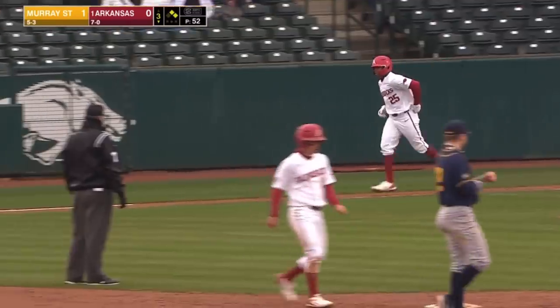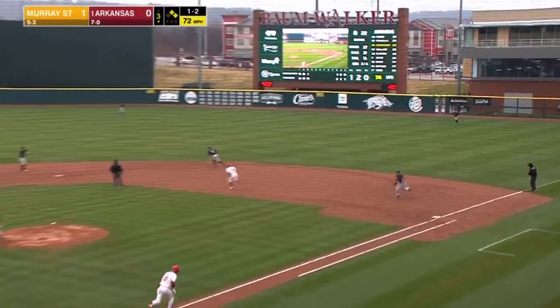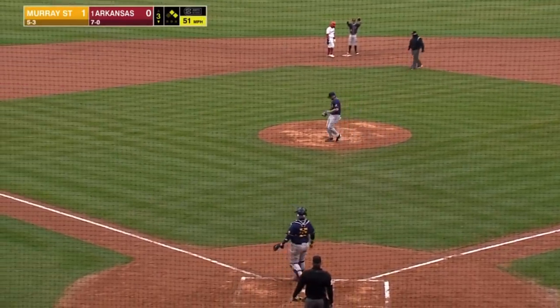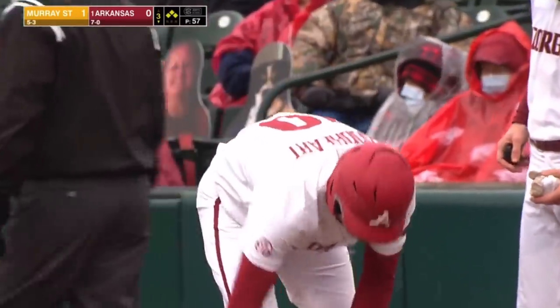Arkansas has got something brewing here in the third. Burns has walked four already today. It's been since about 30 minutes before first pitch. Goodhart guiding this one into right field for a base hit. Moore stopping at third — Thompson throwing up the stop sign. Off the bat, Robert Moore didn't know if that ball was hit at the second baseman.